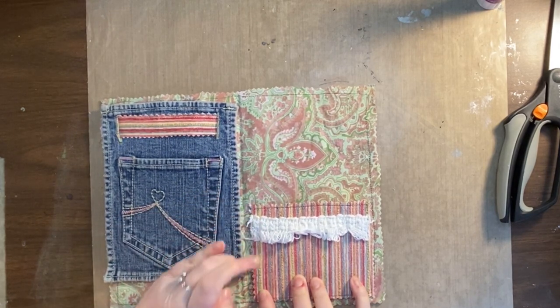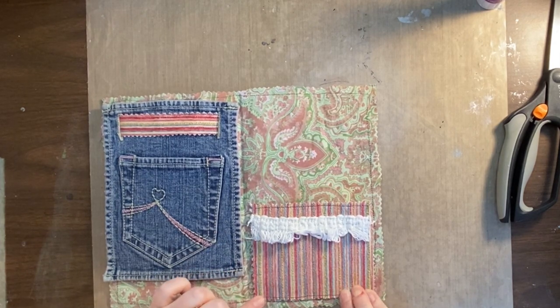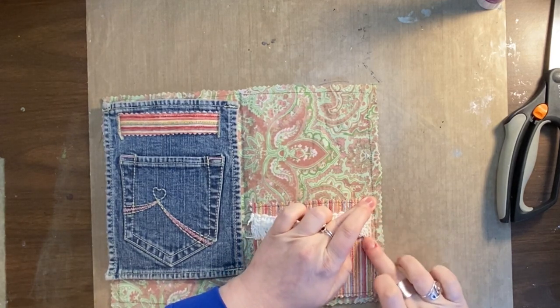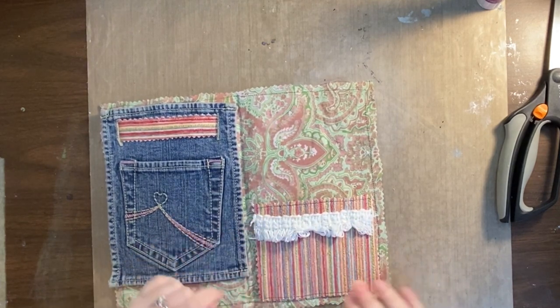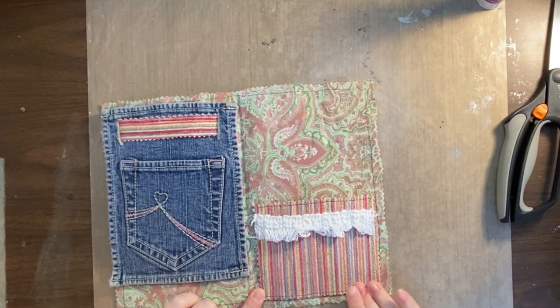Now just tap that into place. There we go.